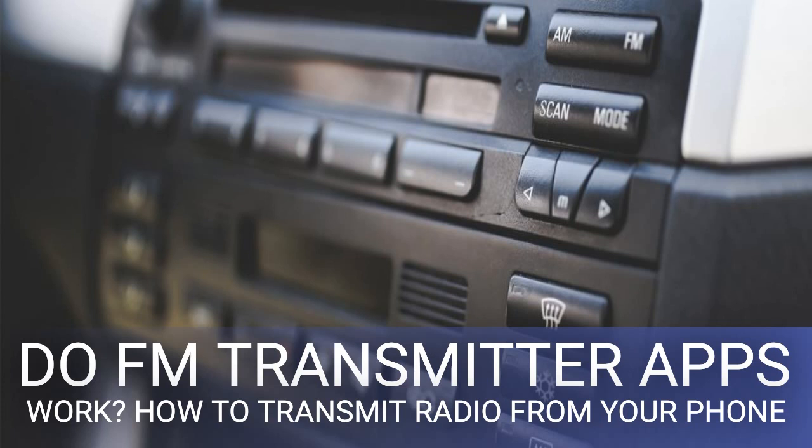Many FM transmitters that you find on Amazon or eBay — like the Monster Cable Radio Play 300 FM transmitter — come with three primary parts: a 3.5mm headphone jack, a power adapter to plug into your car's 12-volt port, and a control unit that displays the radio frequency. They remove the need for your car to have either Bluetooth or an aux port.